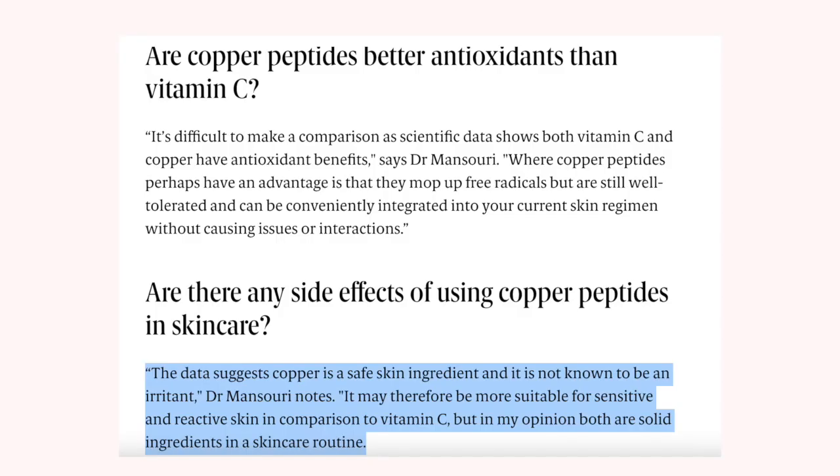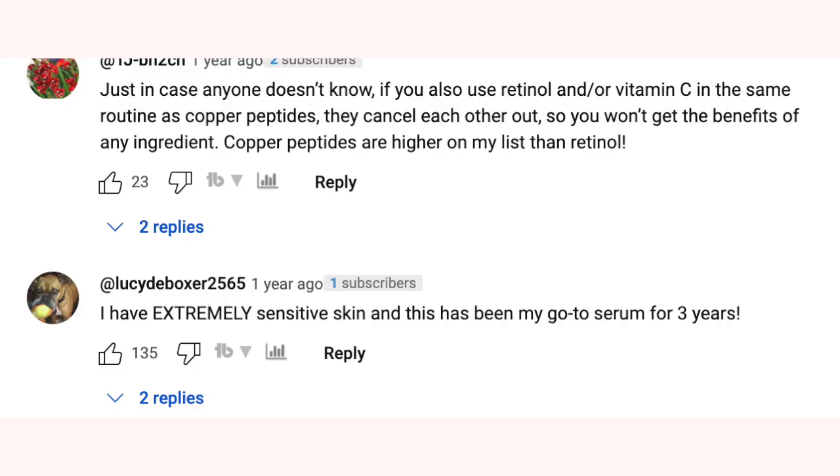Copper peptides have been shown to be better for people who have sensitive skin. So if you feel like vitamin C is too much for your skin to handle, or even retinoic acid, this might actually be the best bet for you. It's been shown to not have much of a drawback and to be really gentle on sensitive skin.